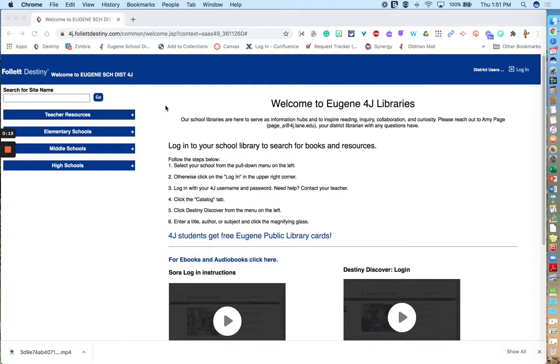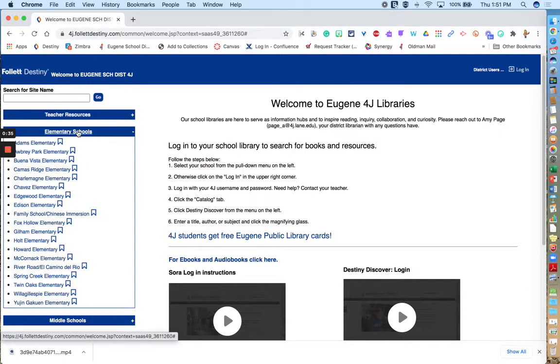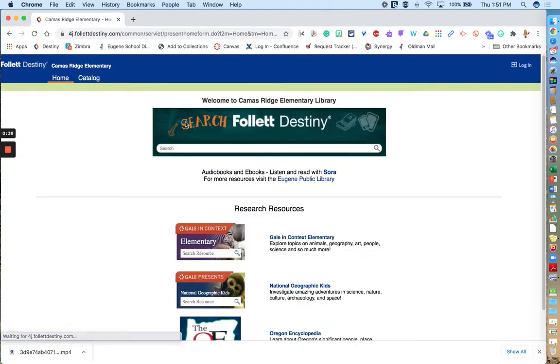To begin with, you need to navigate to your school's library homepage. If there is no link from the school website, you can navigate to 4j.fallatdestiny.com and click on your school's name. You'll click on the drop-down menu and select the school name, and then ensure that you're at the correct school.